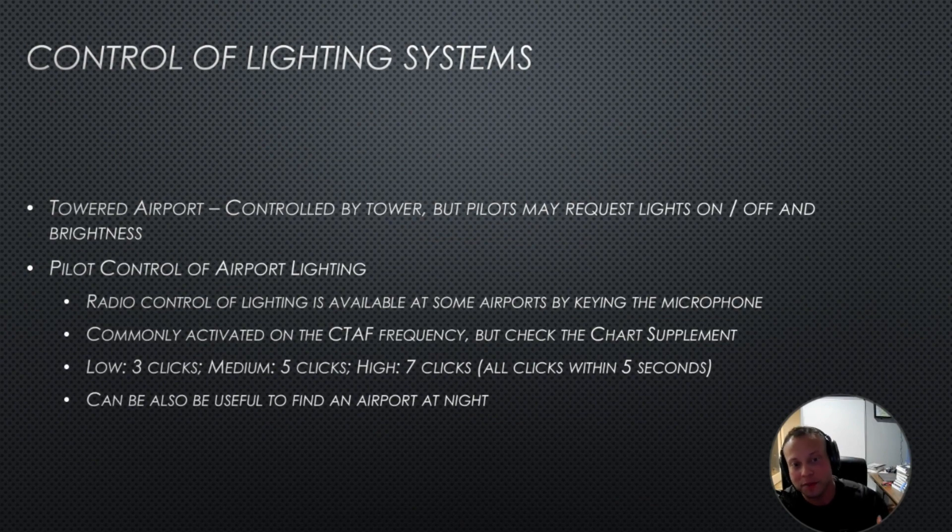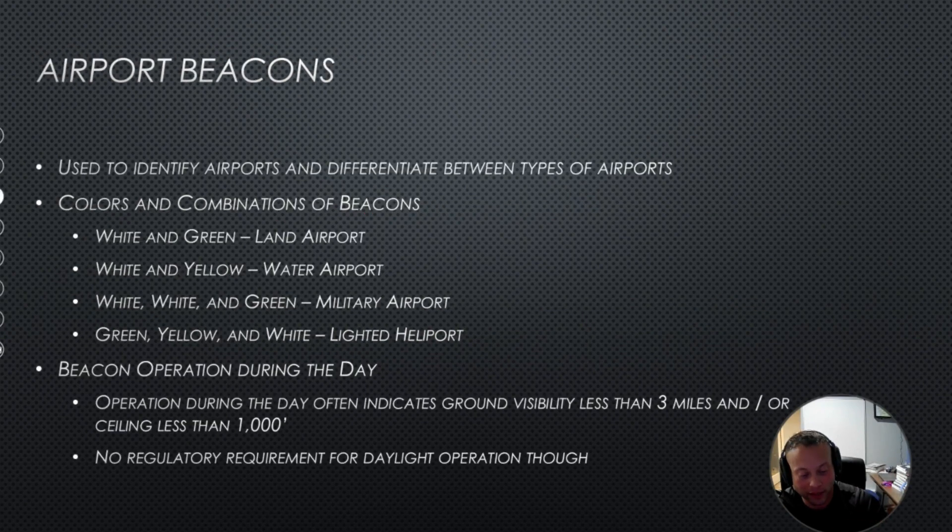Most of this stuff is pretty obvious when you see it — it's going to look like a giant runway lit up like a Christmas tree. Blue lights are taxiways, white is mostly runways. At a towered airport, the control tower controls the lighting. At a non-towered airport, you can use the CTAF frequency and click it a couple of times to change the intensity.